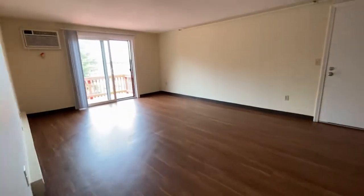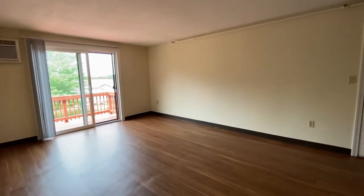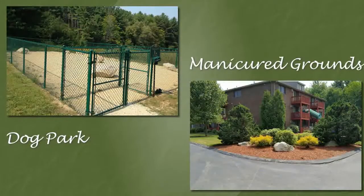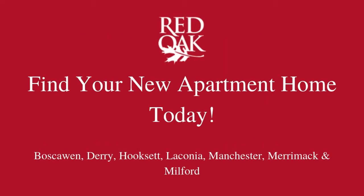Eastern Trails Apartments is conveniently located right off of Route 101 in Milford, just minutes to Nashua. There's a playground, a dog park, a basketball court, and a tennis court. Give us a call at 603-673-1155, or visit us online for all of our availability at www.redoakproperties.com.